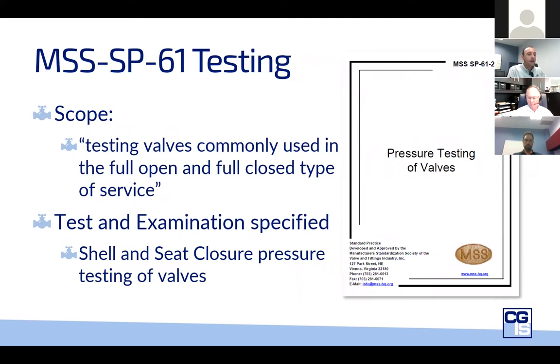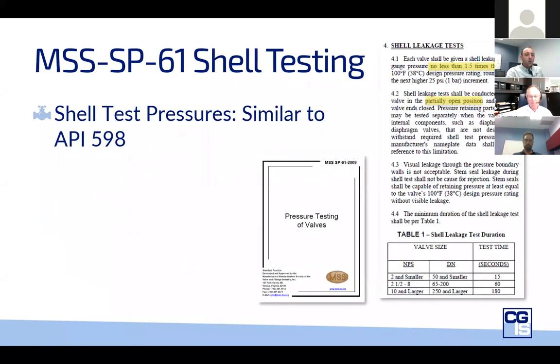Now moving on to MSS SP-61. The scope of this standard is clearly specific to isolation valves — valves commonly used fully open and fully closed. Like API 598, it covers shell and seat testing. Speaking specifically to the shell testing, it's very similar to API 598, except the test durations differ between these standards. In some sizes, SP-61 has longer durations, but in general, API 598 has longer duration. The shell test duration for small valves is really very short at 15 seconds.